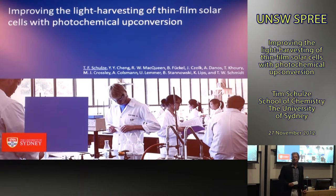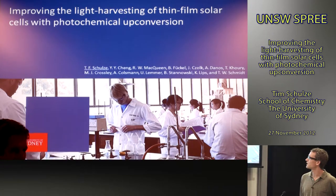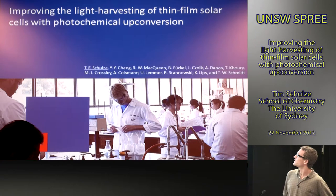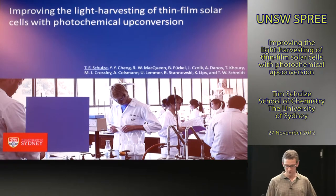Tim's been out here a year working at the University of Sydney on upconversion. Tim was originally educated in Switzerland and Germany and has spent a year at Sydney University working on the upconversion project. Thanks a lot Martin for the introduction. I'd like to introduce the title of my talk: Improving Light Harvesting of Thin-Film Solar Cells with Photochemical Upconversion.